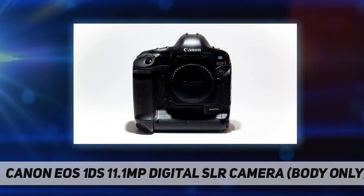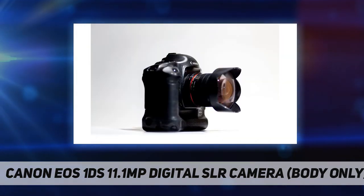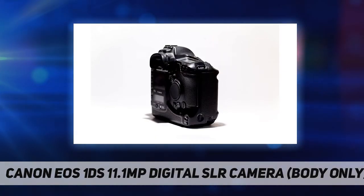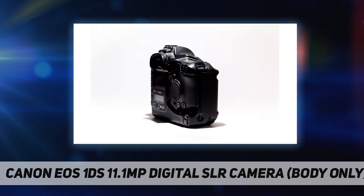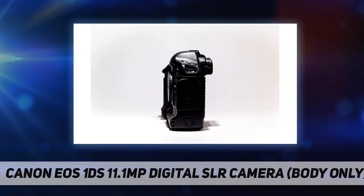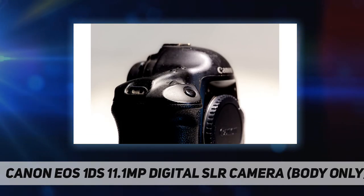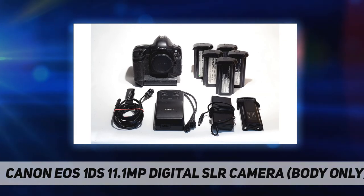The metering system allows photographers to choose from center-weighted, central partial, central spot, focusing-point-linked spot, or multi-spot metering. The EOS 1DS features a color matrix function — five settings provide a choice of two color spaces and four variations in color characteristics for sRGB. This feature applies to JPEG as well as RAW images and allows EOS 1DS image quality to be matched to the requirements of the subject or output device, ranging from four-color offset presses to desktop color bubble-jet printers.